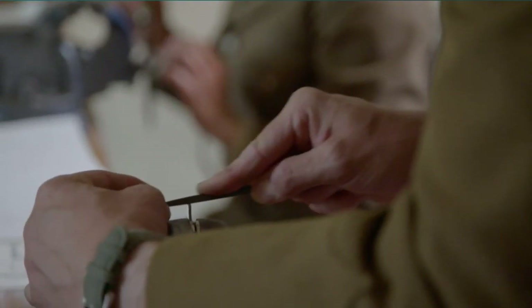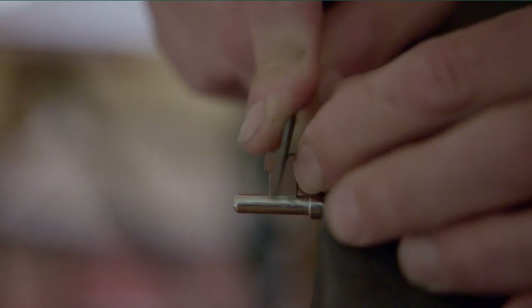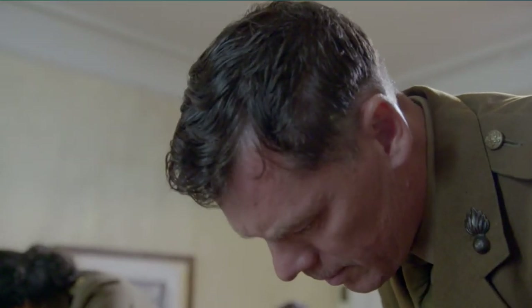Former paratrooper Rob is hoping this will be his chance to shine. I like to think of the tools — I do DIY at home. This is good, I'm enjoying this. I'm a more practical person, well, I think I am.